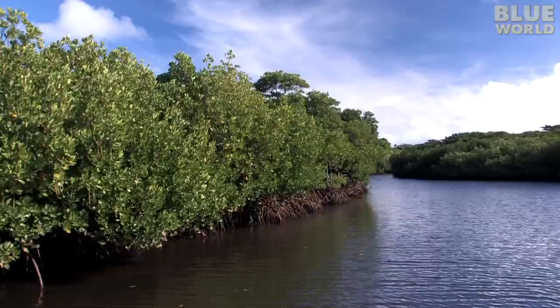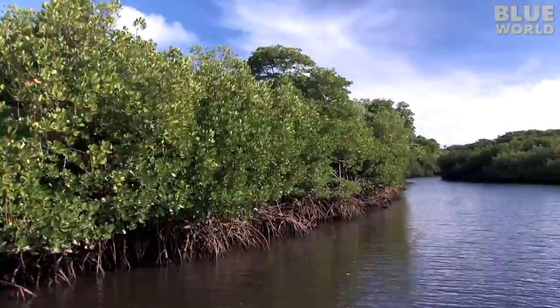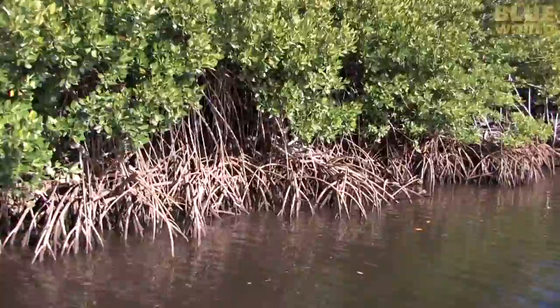Mangroves are extremely important for several reasons. First, they serve as a buffer zone between the ocean and the shore. Their roots hold the shoreline together, limiting erosion and attenuating the waves. In effect, they form a protective barrier between the ocean and the land.